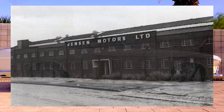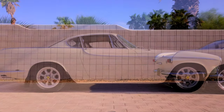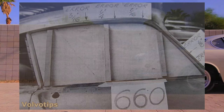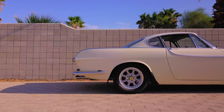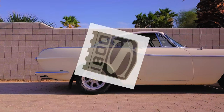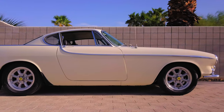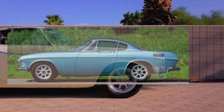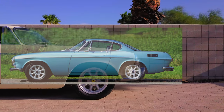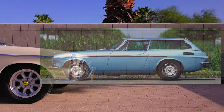Volvo contracted with English car manufacturer Jensen in West Bromwich to manufacture the first cars, but with consistent quality and logistics problems, they decided to move production to Sweden in 1963. These cars were designated as the model 1800S — S standing for Sweden, not Sport. The final version of the 1800 was the E model in 1970, with E standing for Einspritzung, the German word for electronic fuel injection. There was also a shooting brake version designated as the ES.